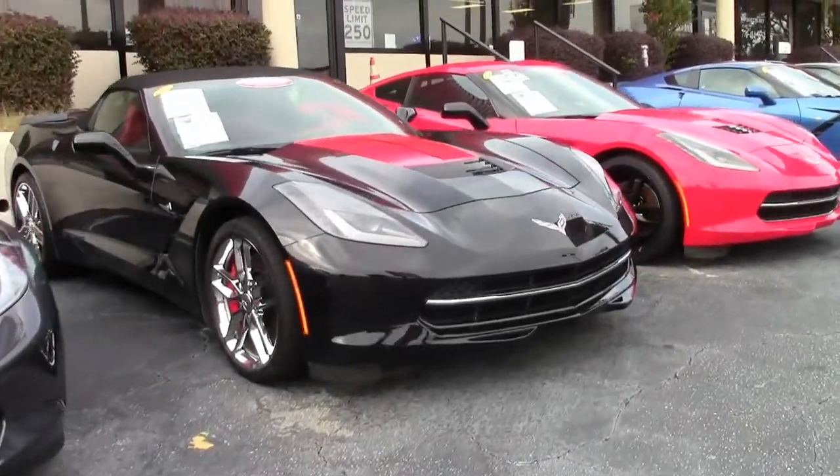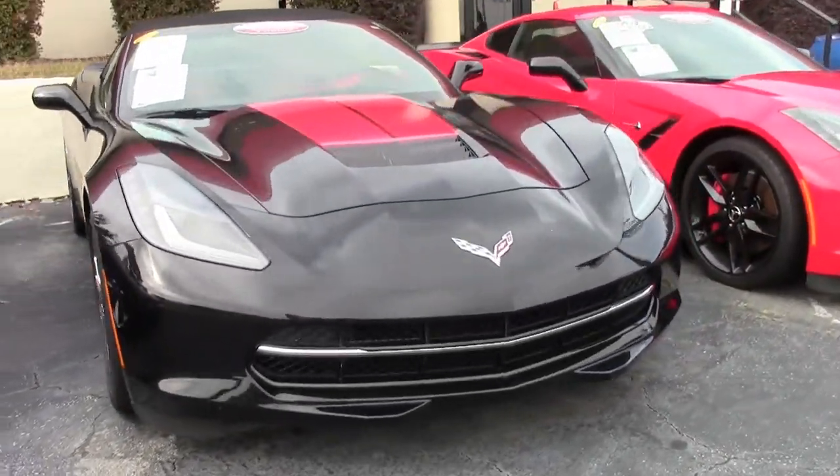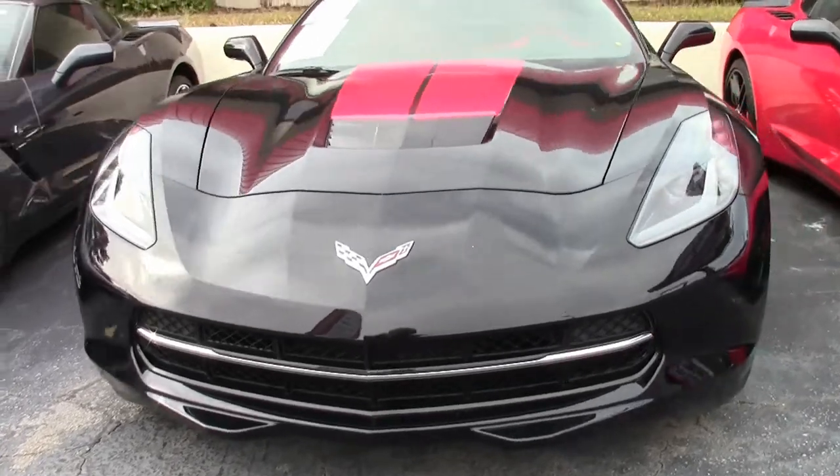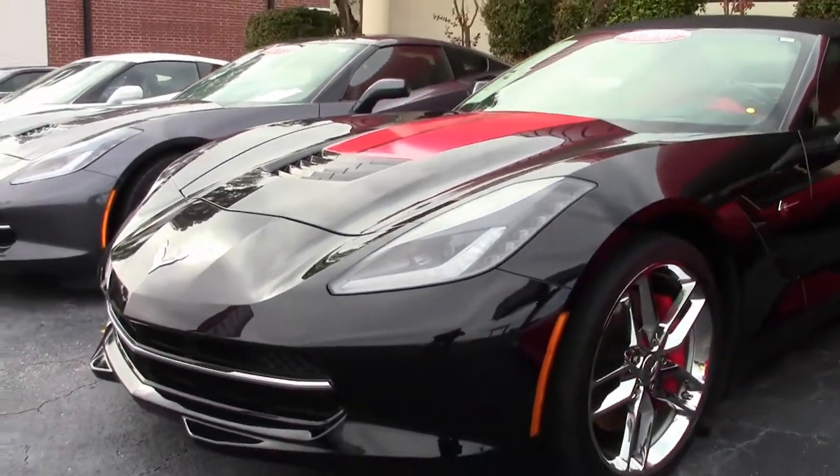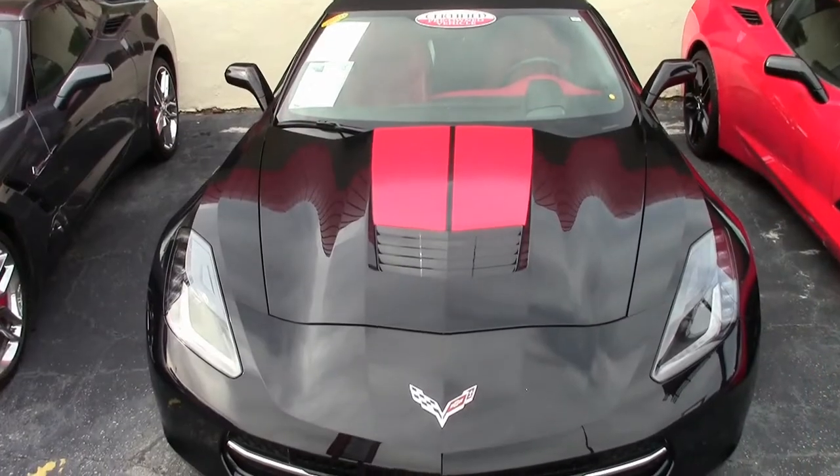2015 Corvette Stingray. This is a beautiful car. It has that beautiful black exterior, the adrenaline red interior, and a beautiful jet black convertible top.